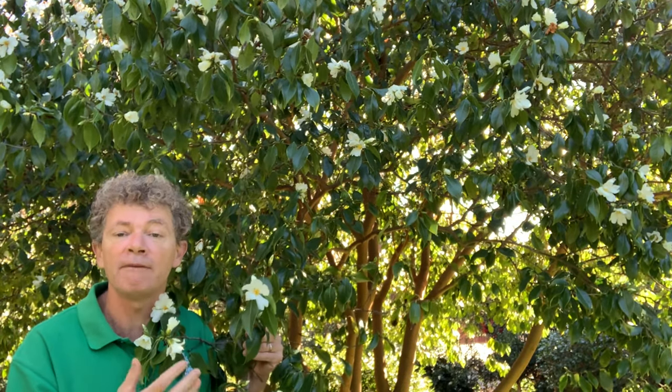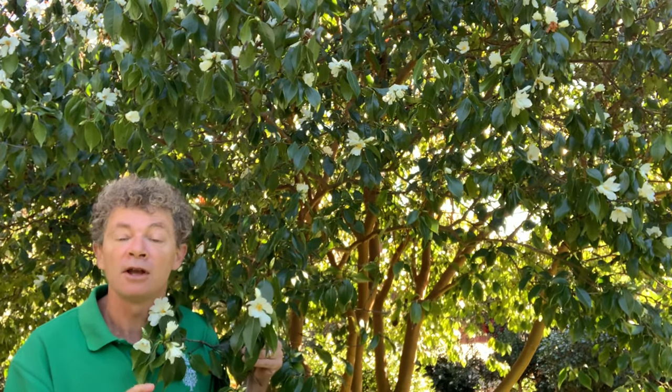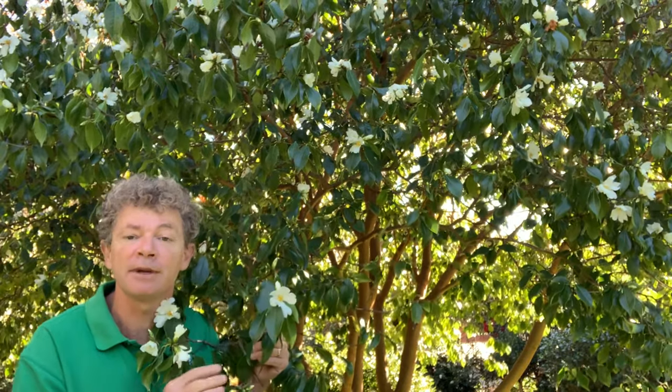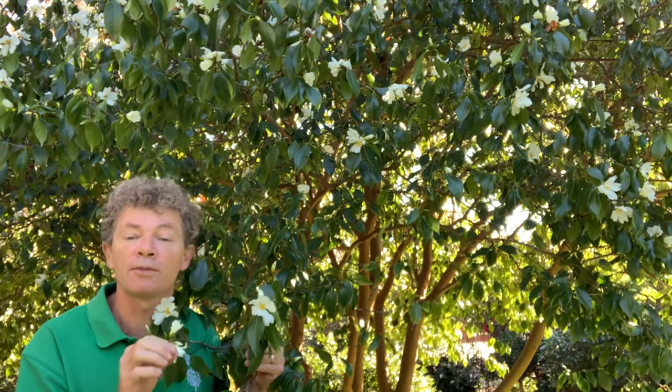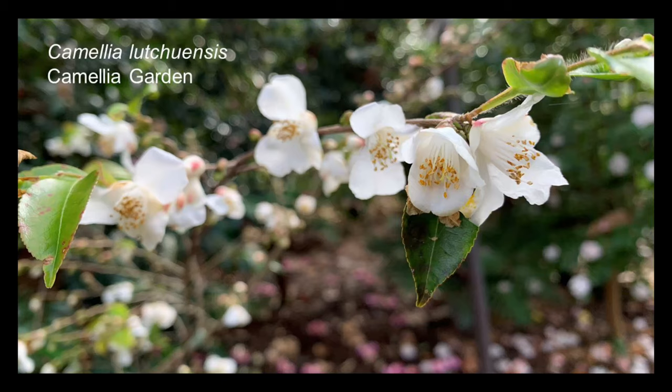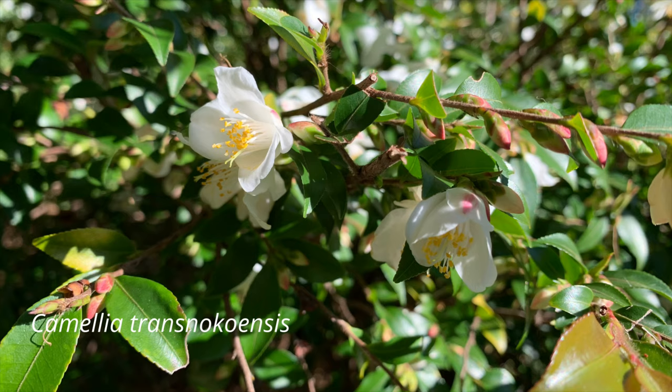One is it has a really lovely and delicate fragrance. When you come to the Camellia garden you'll notice a lovely smell in the air, and it's not just this Camellia — there are a number of smaller white-flowered Camellia species that have a beautiful fragrance, including Camellia luchuensis and also Camellia transnocoensis.